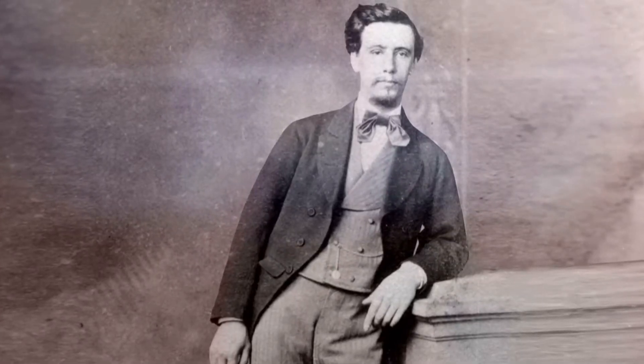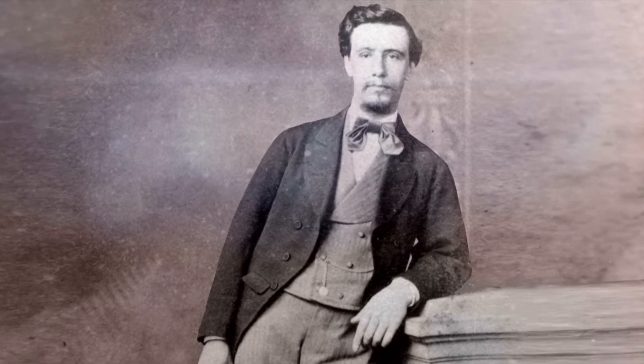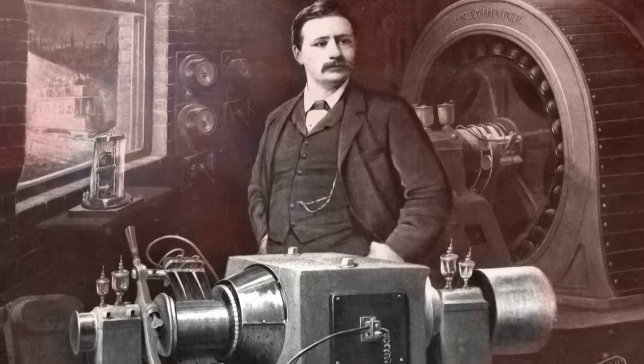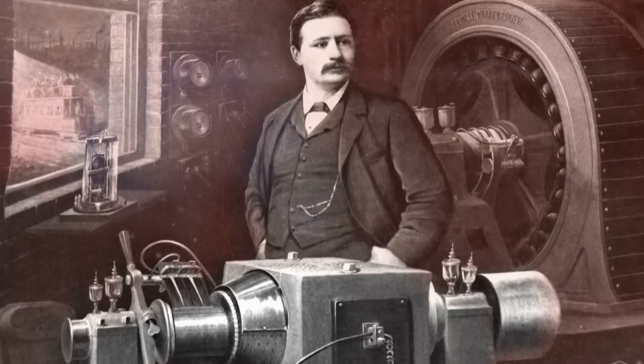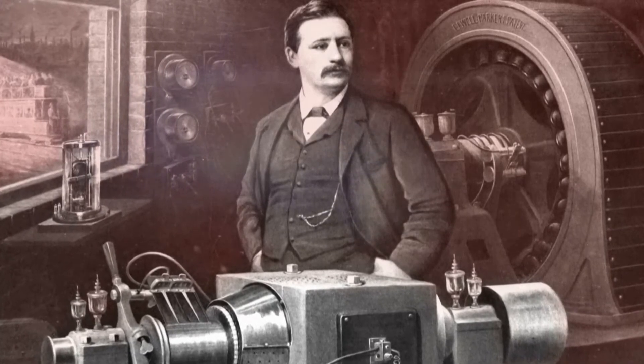Born in Ironbridge in 1843, Parker spent most of his life in the Midlands, moving to Wolverhampton in 1882 to design and build dynamos. It was here that his vision for an electrically powered automobile took shape.